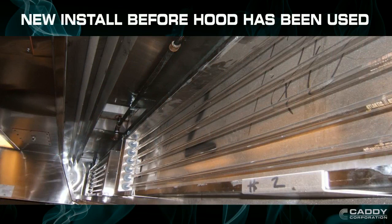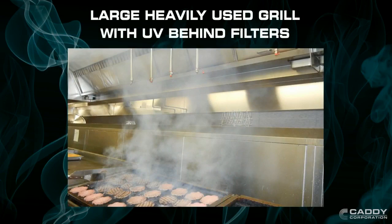During the install, UV cassettes are placed behind the hood filters. Caddy UV Hoods can handle the most demanding grease-laden kitchens, even over the broiler equipment.